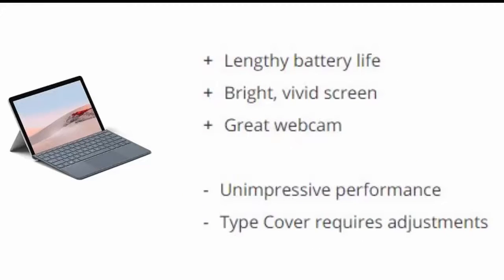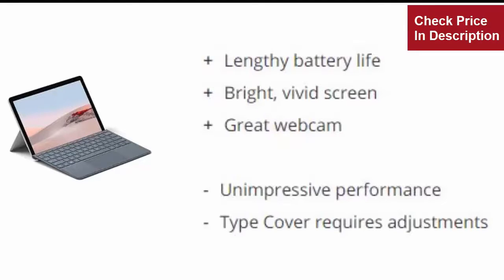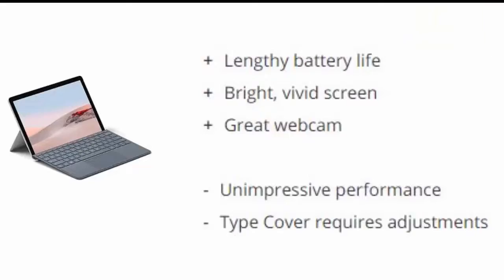Lengthy battery life. Bright, vivid screen. Great webcam. Reasons to avoid: Unimpressive performance. Type cover requires adjustments.